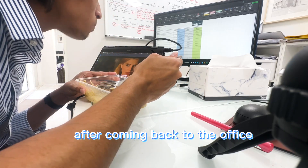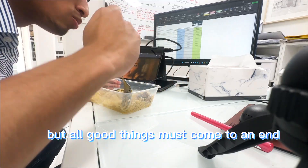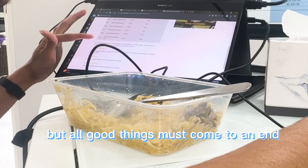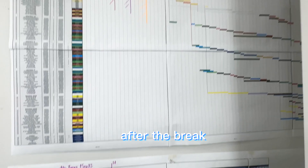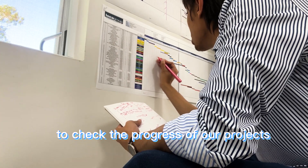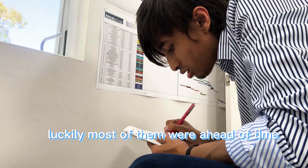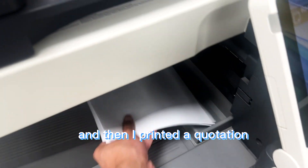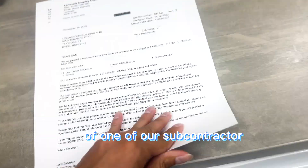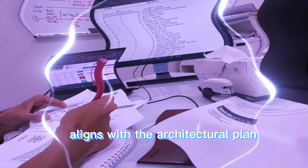After coming back to the office I had my lunch while watching Netflix on my break, but all good things must come to an end. After the break I worked on our current programs to check the progress of our projects according to the deadlines — luckily most of them were ahead of time. Then I printed a quotation from one of our subcontractors to verify all their information aligns with the architectural plan.